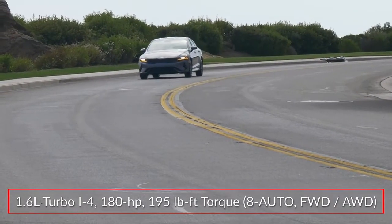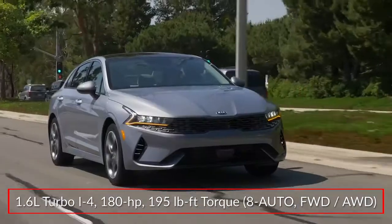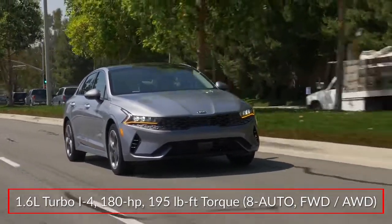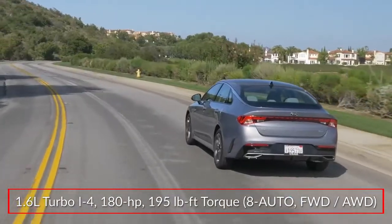Base power for the K5 comes from a 1.6-liter turbocharged inline four-cylinder engine, sending 180 horsepower to the front wheels or available all-weather all-wheel drive through an eight-speed automatic transmission.